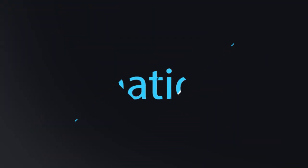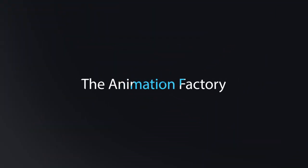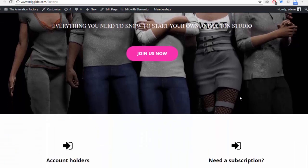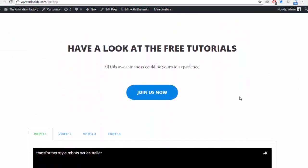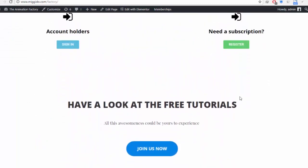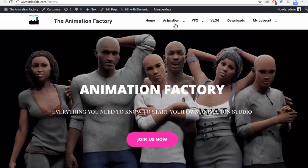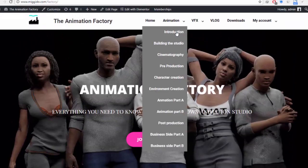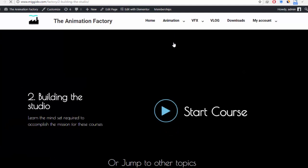So I have created the Animation Factory. The Animation Factory is a course — not just a course, but also a membership site — where it helps you achieve your goal of creating an animated film without you doing the hard work. In Animation Factory, we have completely done for you the whole animation process: modeling, texturing, rigging, animating, visual effects. It's all done for you.